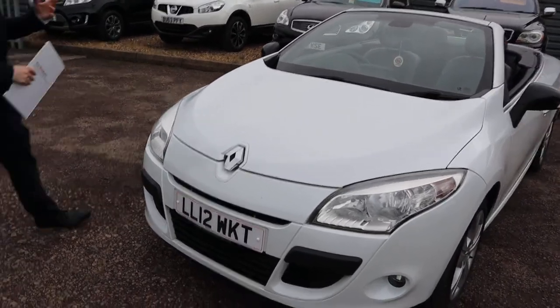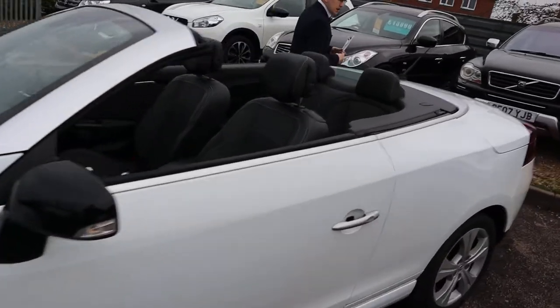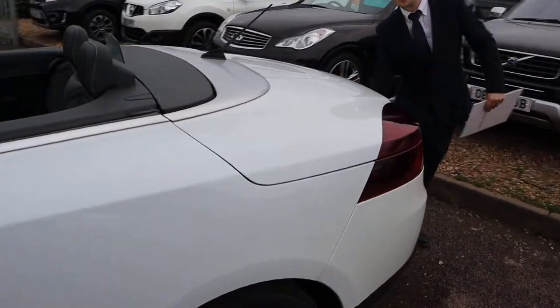Let's head to the back of the car, show you inside the boot, get the roof up as well so you can see how much space there is when the roof is up, because it does impede on the space.